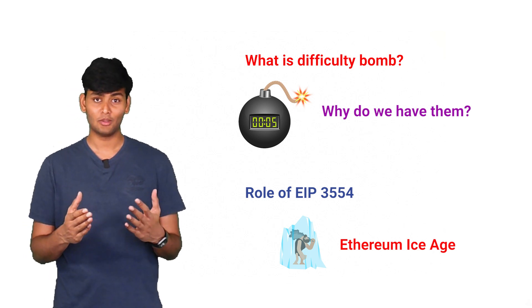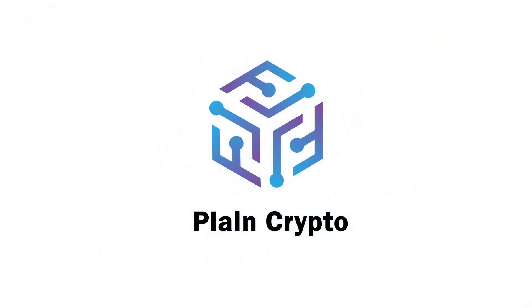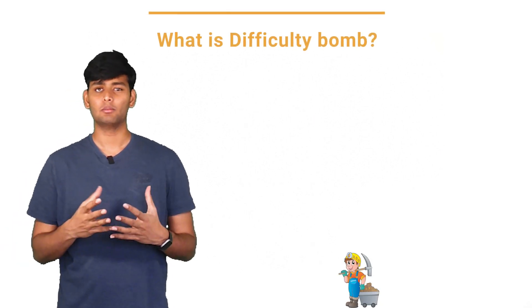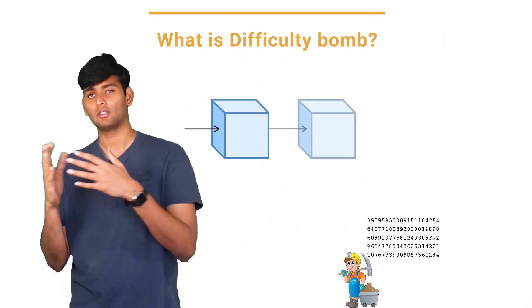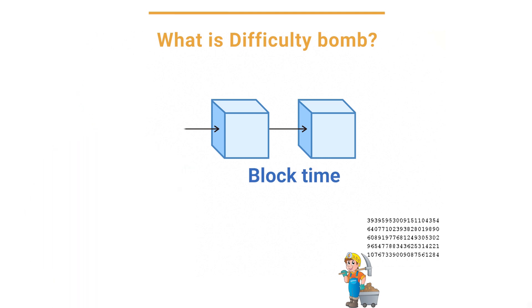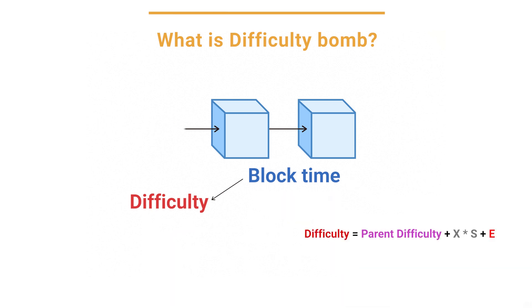What is the difficulty bomb? The proof of work algorithm takes time to find a suitable hash to build the next block. The time it takes is called the block time. Block time depends on the current hash rate and a parameter called difficulty. The Ethereum network adjusts the difficulty to get a block time between 10 to 20 seconds. Here is the equation for how difficulty is calculated. Every 100,000 blocks, the difficulty is bumped up by increasing the parameter E in this equation. This is the bomb.